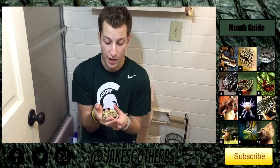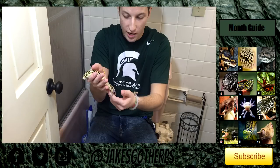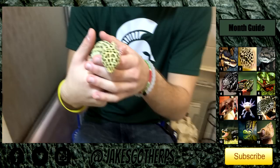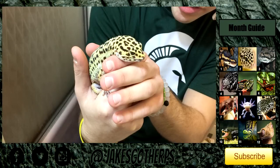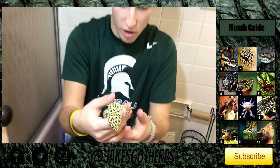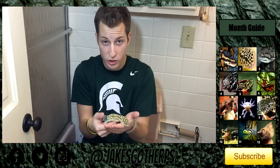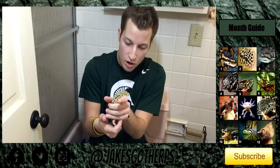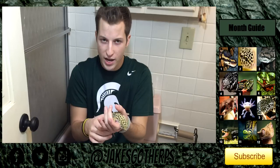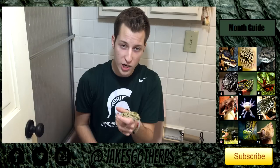Last but not least, here we have Jerry, coming at you live from my bathroom where all the magic happens. He's doing very well — probably the heaviest he's ever been in his life, with a very thick tail. He's my little gecko that I really enjoy. I've had him for almost 10 years now, and he's really what started my collection. Thanks so much for watching — I hope you guys enjoy the format. Stay tuned for next month's reptile collection. I'm Jake, and I'll see you guys later. Peace.